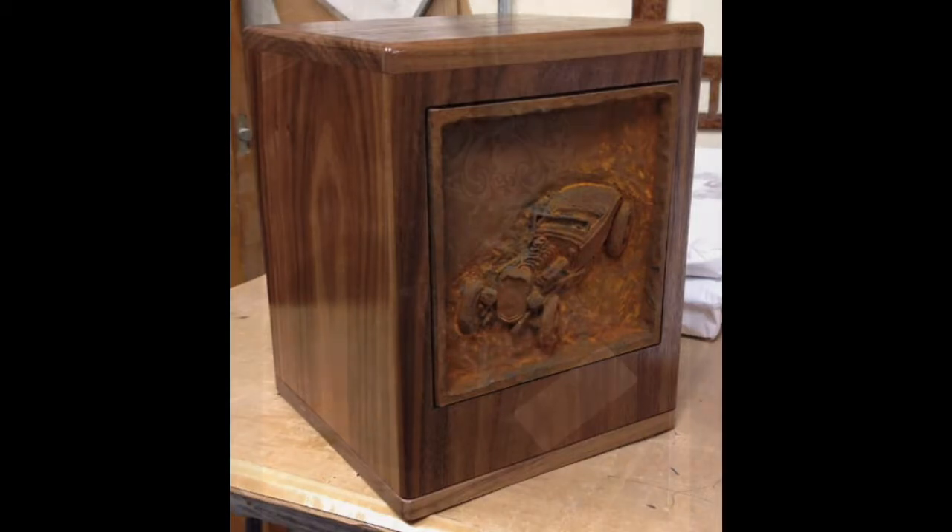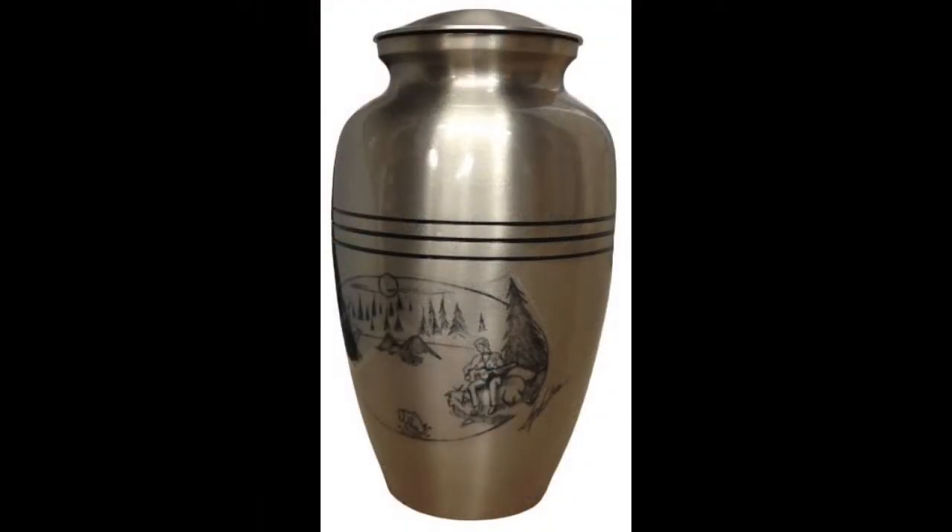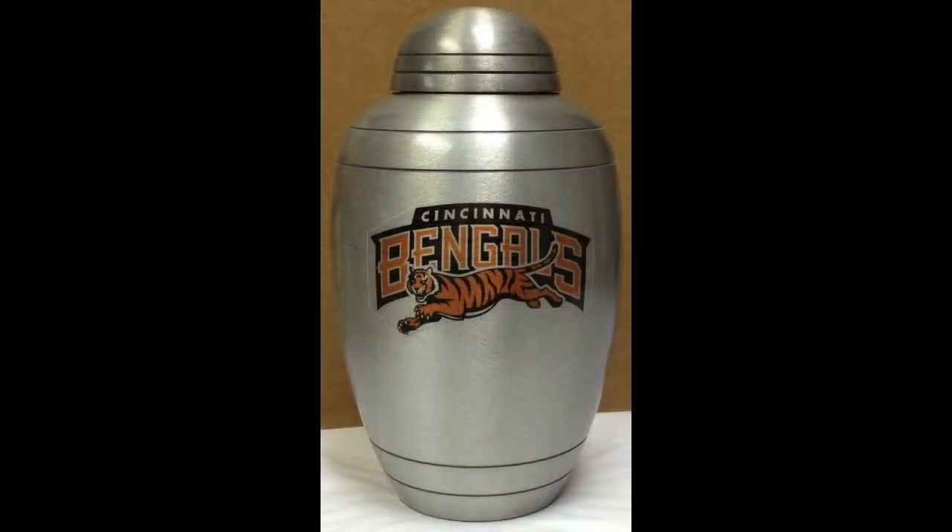Not too long ago, a client called to find out if we would place a painting of his wife on an urn, so we asked him to send us a picture of the painting and see what we could do with it. We received the picture and started working with our in-house designer, produced a couple of mock-ups, and sent him a couple of options in a vase urn and a box urn. He approved the box urn, and it was a custom-built one, and we sent it to him.